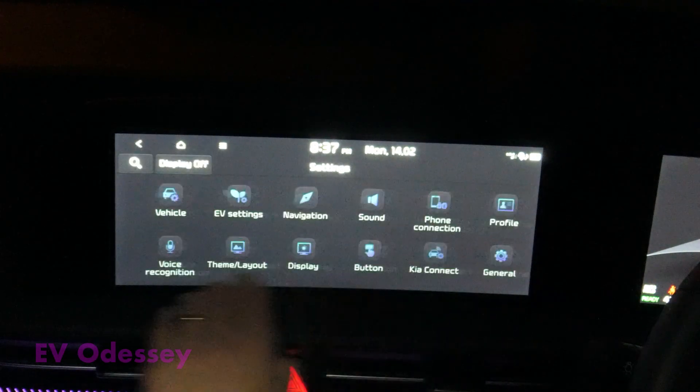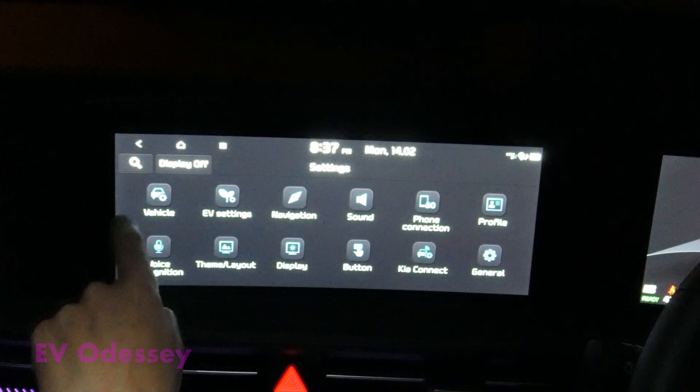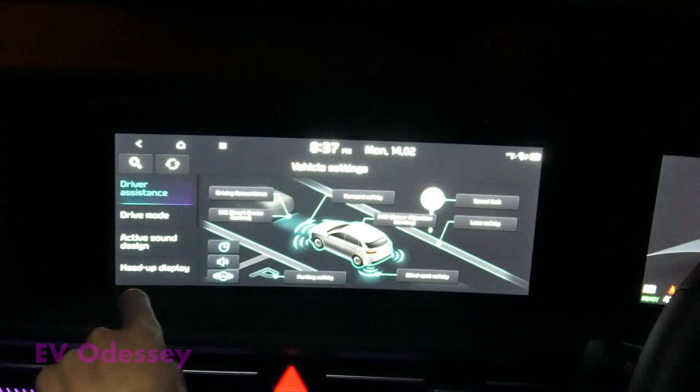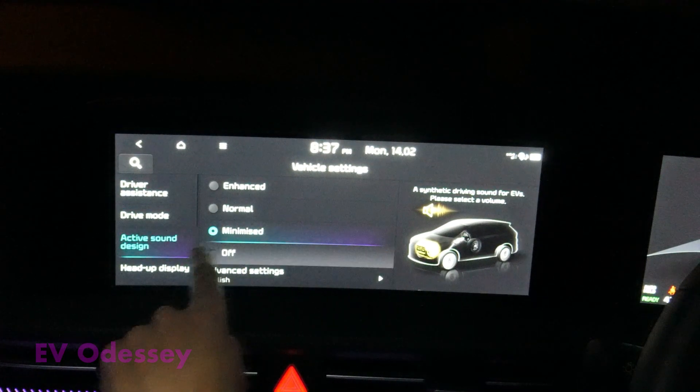I'm going to go into settings and see if the bugs have gone. Vehicle — Active Sound Design — I'll set it to off.